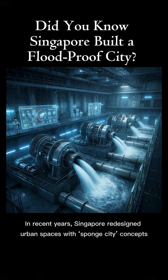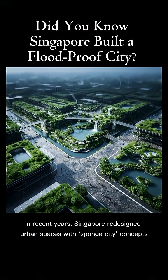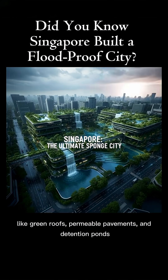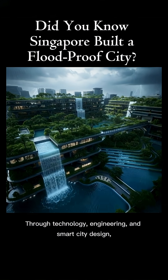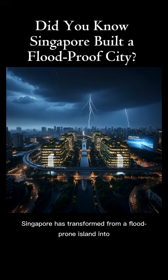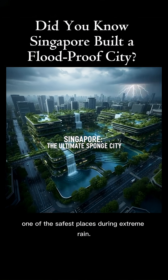In recent years, Singapore redesigned urban spaces with sponge city concepts like green roofs, permeable pavements, and detention ponds that absorb water naturally. Through technology, engineering, and smart city design, Singapore has transformed from a flood-prone island into one of the safest places during extreme rain.